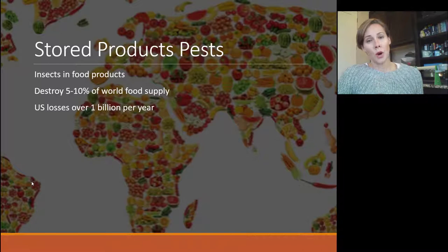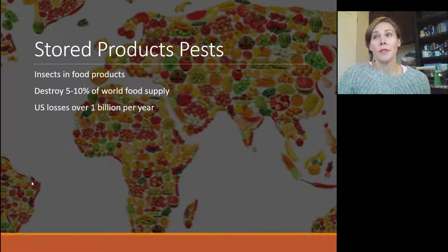Stored products pests for most of us are really just a nuisance — we have to throw out the cereal or the flour — but in reality stored products pests are a pretty big deal. They destroy about five to ten percent of the world's food supply, and in the US alone that's over a billion dollars of thrown out food because of these pests per year.